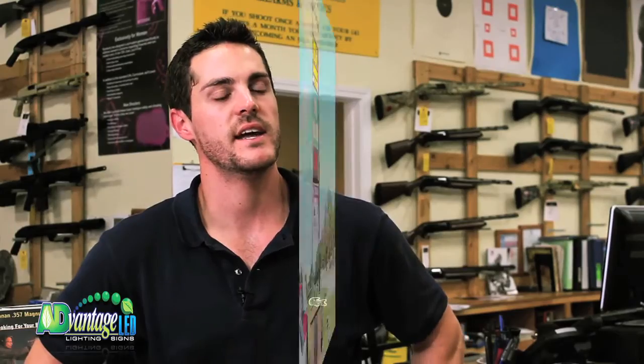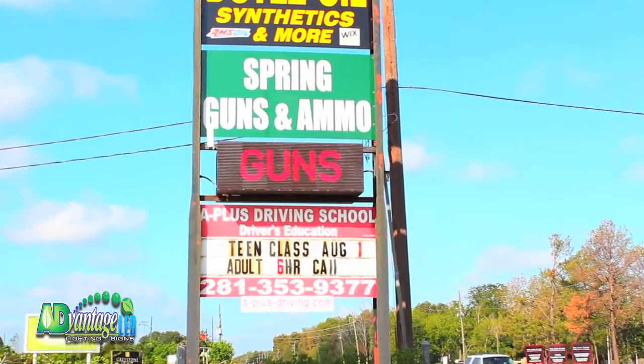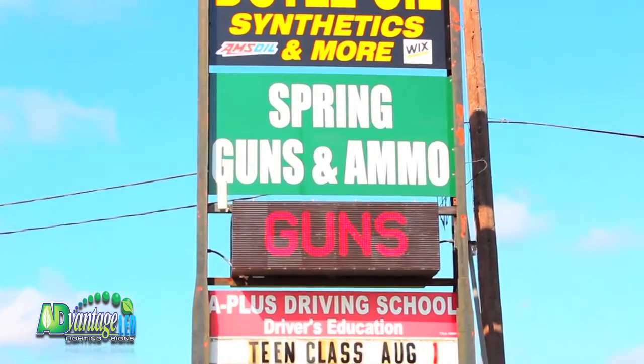Spring Guns & Ammo has used direct mail advertising, yellow book, and your standard forms of advertising — not generally produced or yielded much of a result. The owners of Spring Guns & Ammo, as well as myself, have found the most success in advertising through signage. And an LED sign we thought would capture the attention better than a static sign.